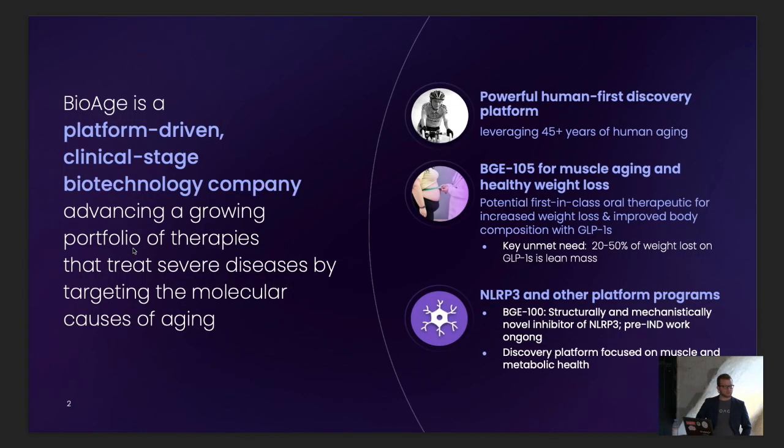So first, who are we at BioAge? We're a platform-driven, clinical-stage biotechnology company. We target mechanisms that are fundamental to aging and we do that to treat severe diseases for an FDA-type regulatory approval pathway. We have a powerful human-first discovery platform — we believe in biology that will translate to humans because it comes from human data. We have a number of programs including our lead program BG105 for muscle aging and also for healthy weight loss.